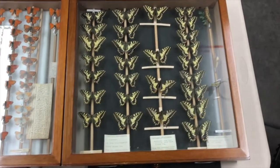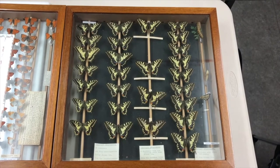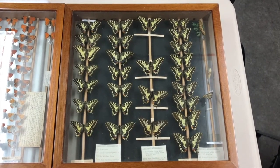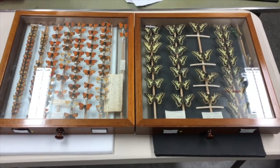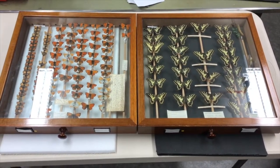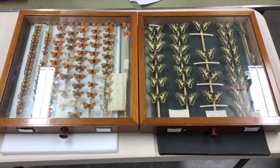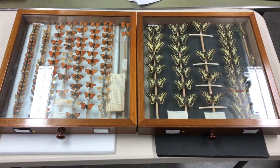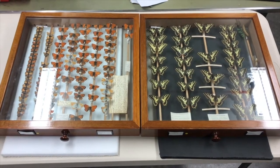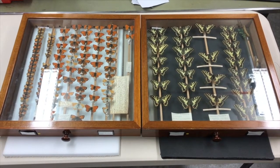And then if we move to the right, these are the beautiful swallowtail butterflies. All of these specimens were caught and collected from the UK. What's cool is that also the large copper and swallowtail specimens, many of them were actually collected from very close to where the University Museum of Zoology is, in and around Cambridgeshire.